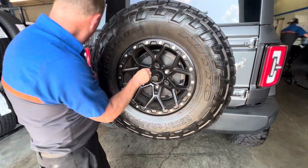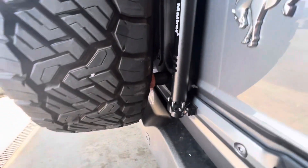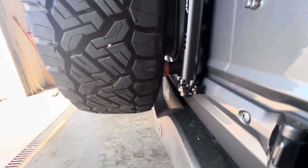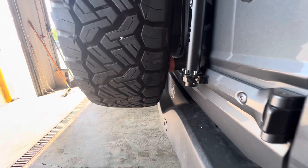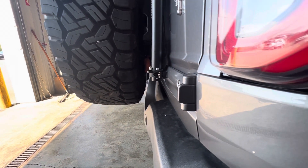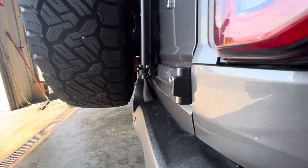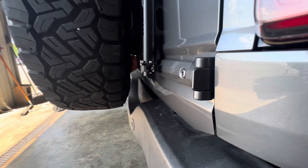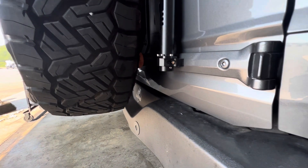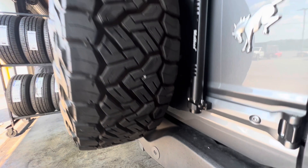A quick side note: since I replaced the stock wheels and tires, the new wheels have a different offset, so the tires wouldn't hit the bump stop in the back — which puts me at risk of bending the tailgate or shattering the glass, which I have seen happen. So I use two lacrosse practice balls back there, and they support it pretty well. It might be a temporary fix, but it's working for me right now — if you've got other suggestions, comment below.